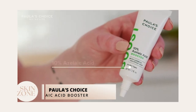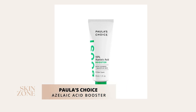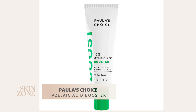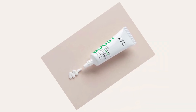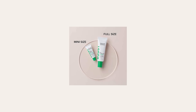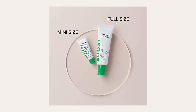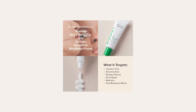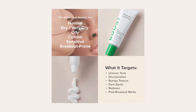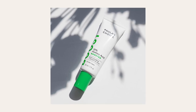The second product is Paula's Choice Azelaic Acid Booster. This booster contains azelaic acid, 0.5% salicylic acid and licorice root. These ingredients are a great all-rounder to target acne, hyperpigmentation and inflammation within the skin. This booster is a lightweight, oil-free texture that works on its own or can be added to a moisturizer. Paula's Choice Azelaic Acid Booster retails for $38 USD.